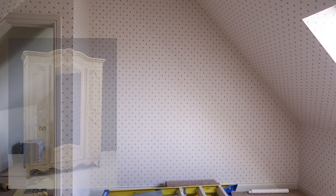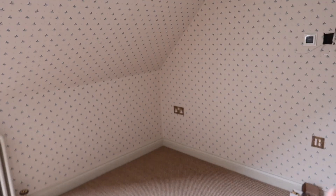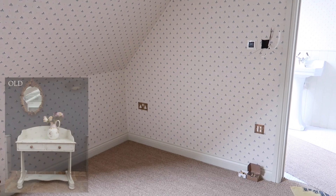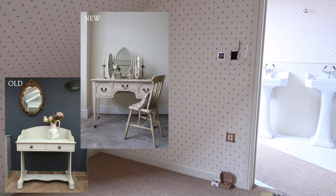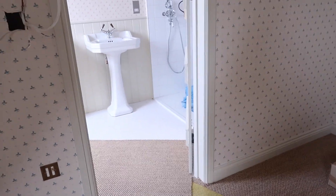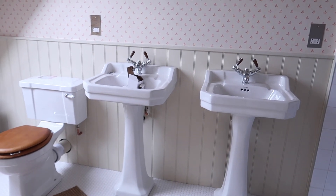The wardrobe will go in this corner and is due to be built next week. My dressing table will go here — I ended up changing my dressing table, so I'm sending the one I bought back. Even though it was gorgeous, once I saw the finished room I just didn't think it would fit in with this room. Into the bathroom — I'm so excited to show you!